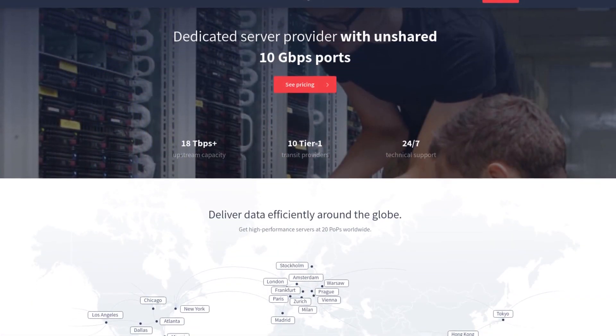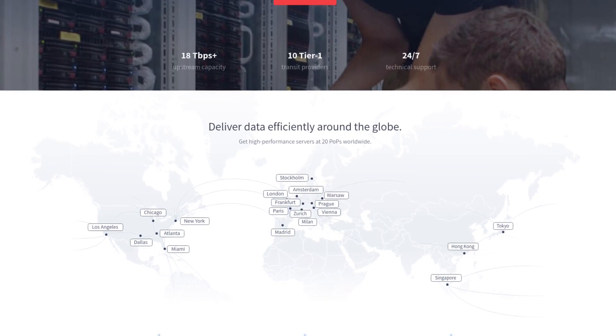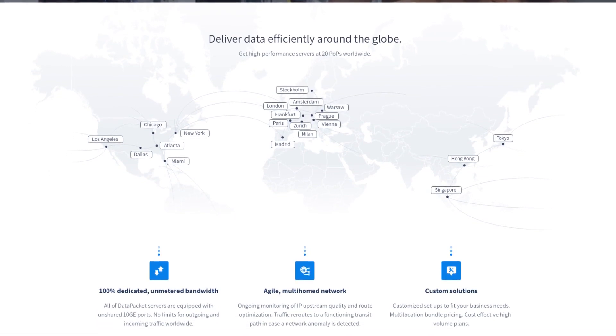This video is brought to you by Data Packet. They have data centers around the world with dedicated servers with unshared 10 gigabit connections — which is what I'm going to be showcasing in this video. If you'd like to check them out, click the link in the description.